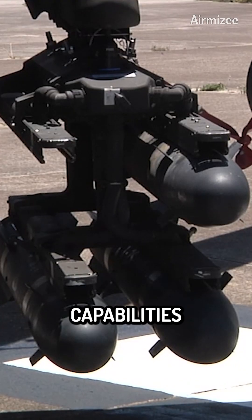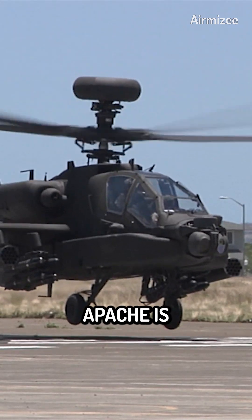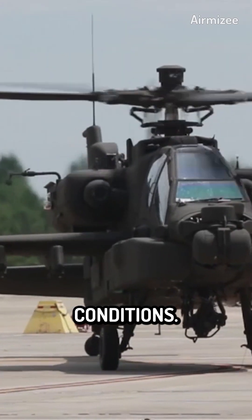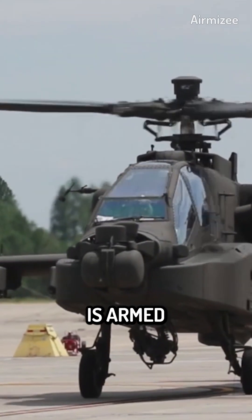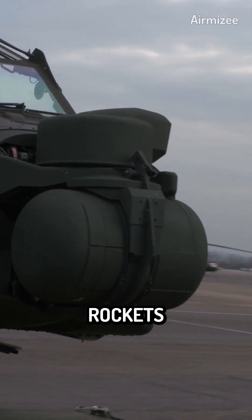Before we dive into the features and capabilities of the Apache, let's have a brief overview of the helicopter. The AH-64 Apache is a twin-engine attack helicopter designed to operate in all weather conditions. The helicopter has a crew of two and is armed with a 30mm M230 chaingun, as well as a variety of rockets, missiles, and bombs.